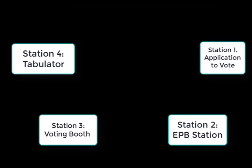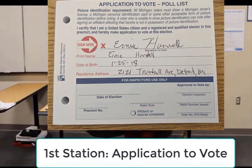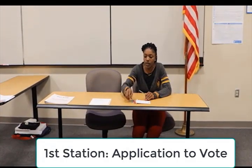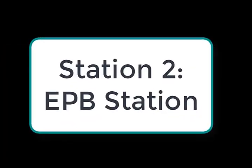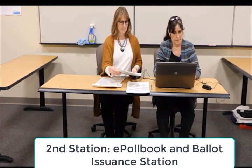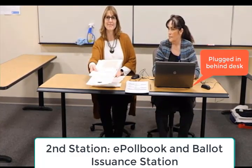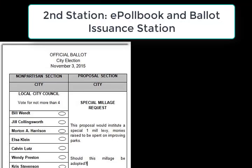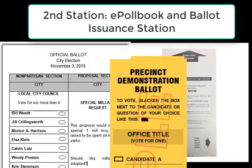Generally, the first station a voter goes to is one where they can complete the application to vote. Make sure this station is the logical first step for the voter and has applications to vote and pens. The next station should be the ePollbook and ballot issuance station. Make sure the ePollbook is set up so it can be plugged in all day and ensure the cord is not a tripping hazard. Use the EPB Election Inspector Manual to properly prepare the laptop for use. Ballots, secrecy sleeves, and demonstration pads are necessary supplies.